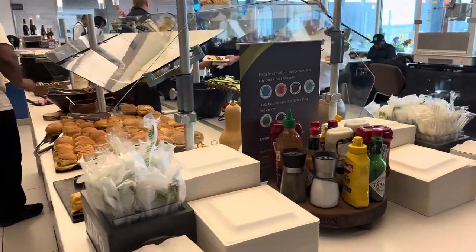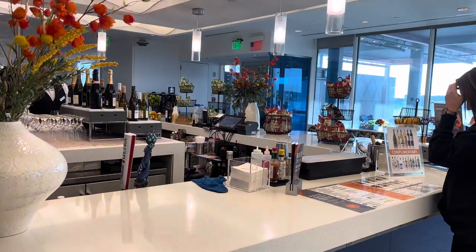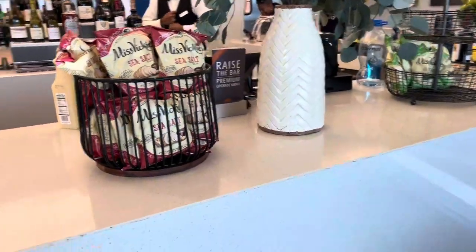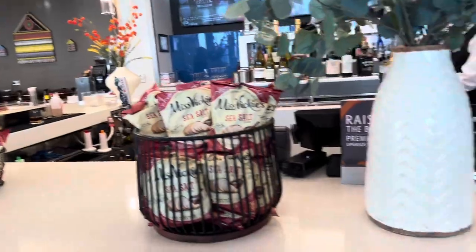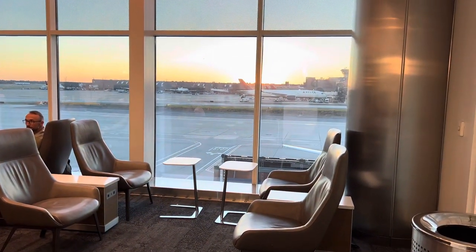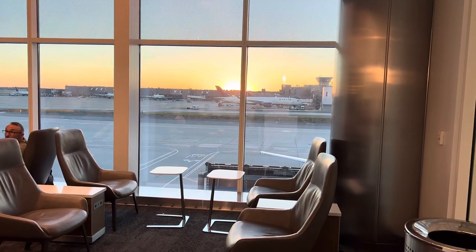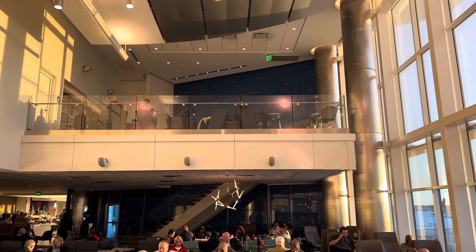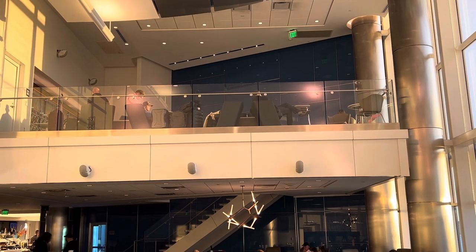I also wanted to give you a view of the hot bar area while it was fully restocked. I really did have a great experience at this Delta Sky Club lounge. I'm very grateful that it wasn't too crowded. They had plenty of seating options as well as food options. Comment below if you've been to this lounge too — I would love to know.